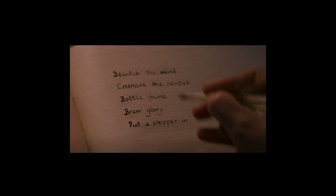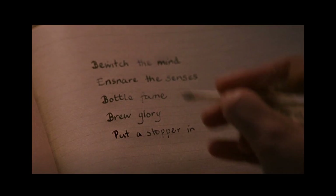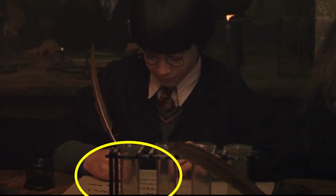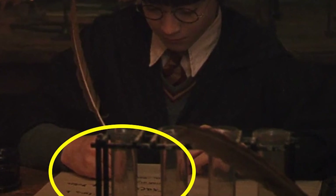I enjoy this one quite a lot as it's a favorite scene of mine. Here we can see Harry carefully taking notes in Snape's class, with careful, neat, and most importantly small handwriting. However, in the following shot, we get a glance of Harry's notebook from afar, and the writing looks nothing like what Harry had written down in the previous frame.